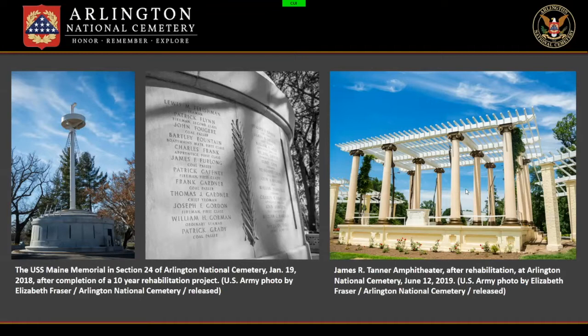The cemetery maintains a small objects collection and archive managed by our installation historians and curator — much of it consists of gifts given by visiting dignitaries, so it's quite a unique collection. With such a rich history, it's no surprise that Arlington National Cemetery joined the National Register of Historic Places in 2014. That's the environment I stepped into in the summer of 2019 as the first conservation program manager for the cemeteries.